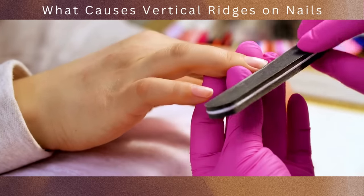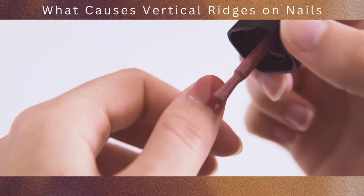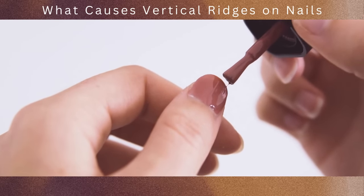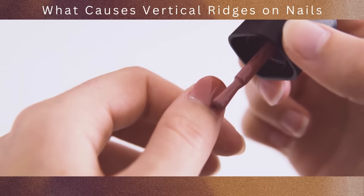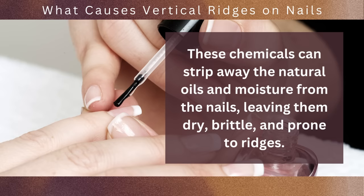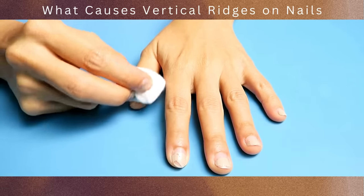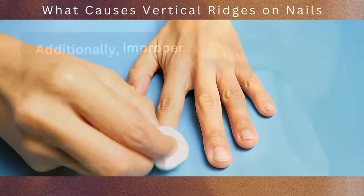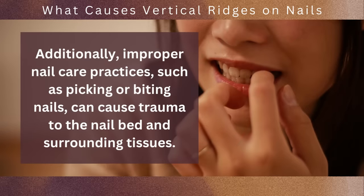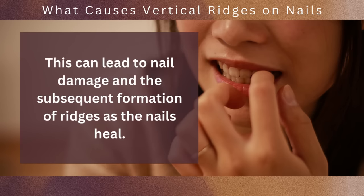It's important to use gentle filing and buffing techniques and avoid excessive force or pressure to minimize the risk of damage. The use of harsh chemicals, such as acetone-based nail polish removers or aggressive nail products, can also contribute to nail damage and the development of ridges. These chemicals can strip away the natural oils and moisture from the nails, leaving them dry, brittle, and prone to ridges. Additionally, improper nail care practices such as picking or biting nails can cause trauma to the nail bed and surrounding tissues, leading to nail damage and the subsequent formation of ridges as the nails heal.